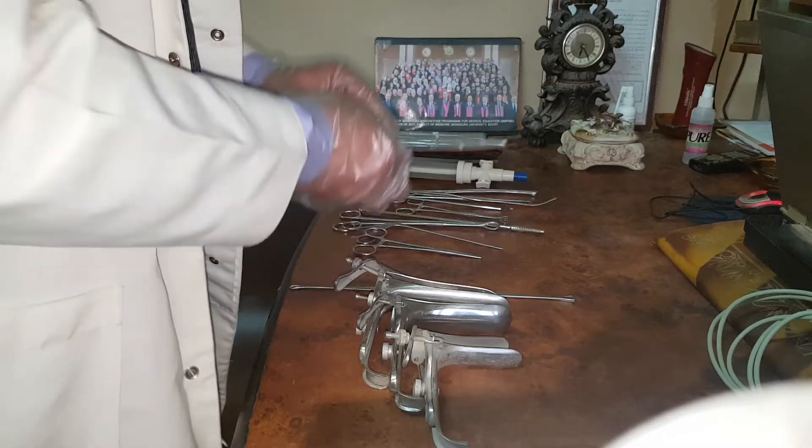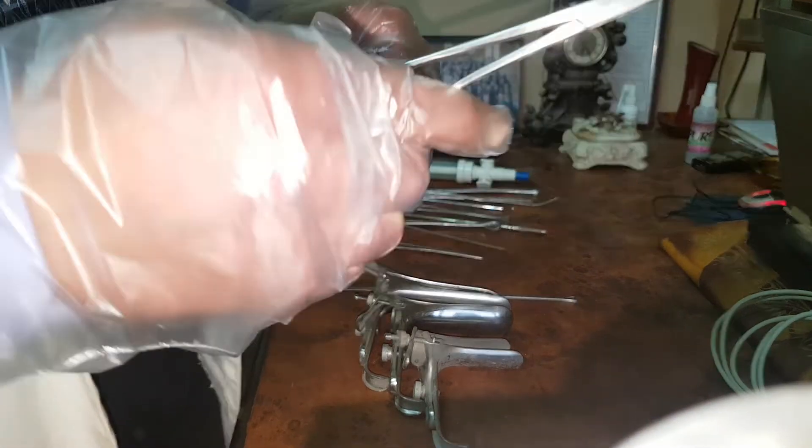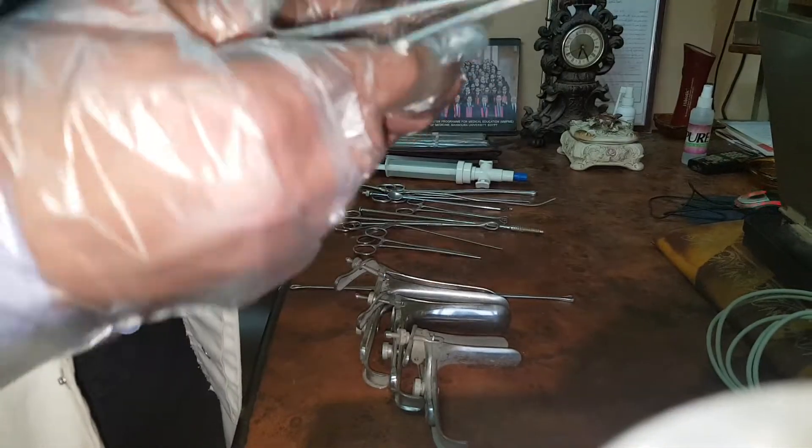This is the needle holder. We place the needle here for surgical suturing. It has very short blades, as you can see. This is called the needle holder.